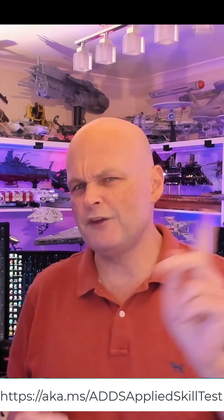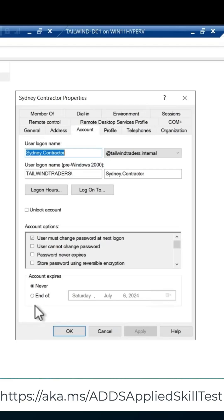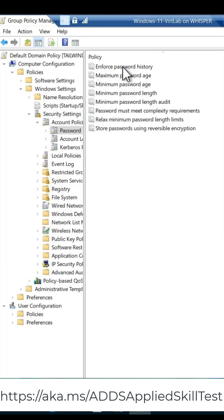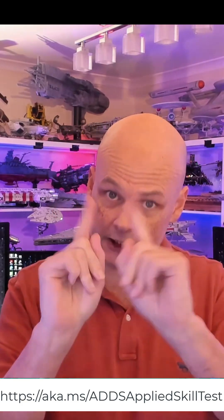If you want to go and prove that you know how to perform tasks such as managing users and groups, configuring domain controllers, managing sites and services, wrangling group policy, and you know how to secure an AD environment, this is the Applied Skill for you.